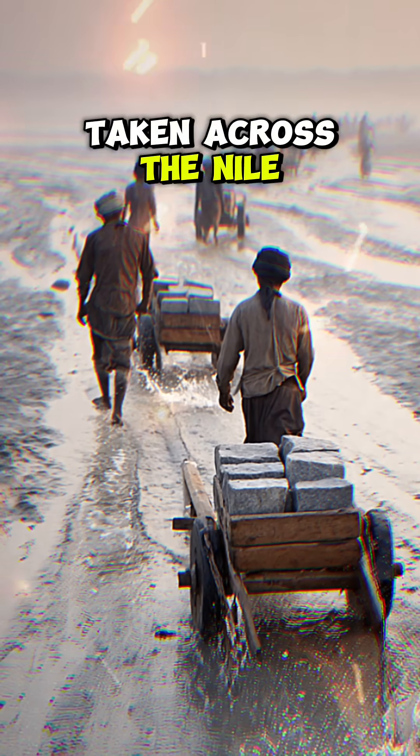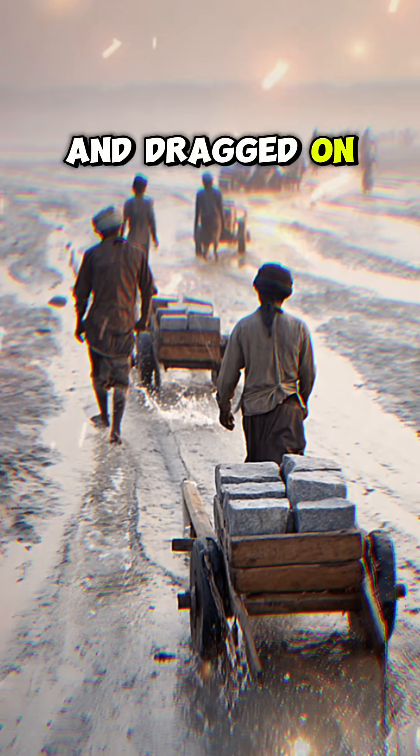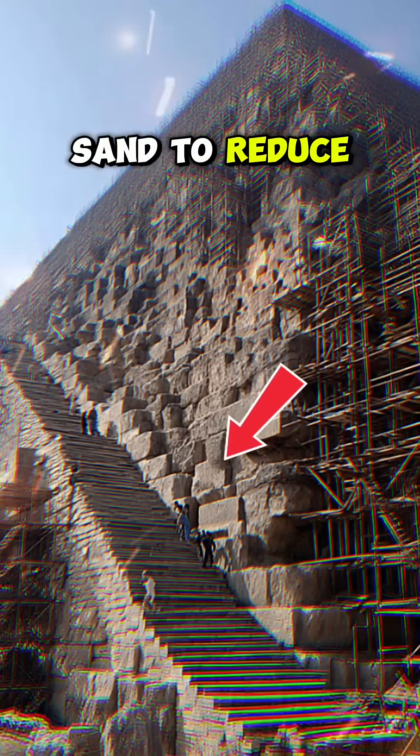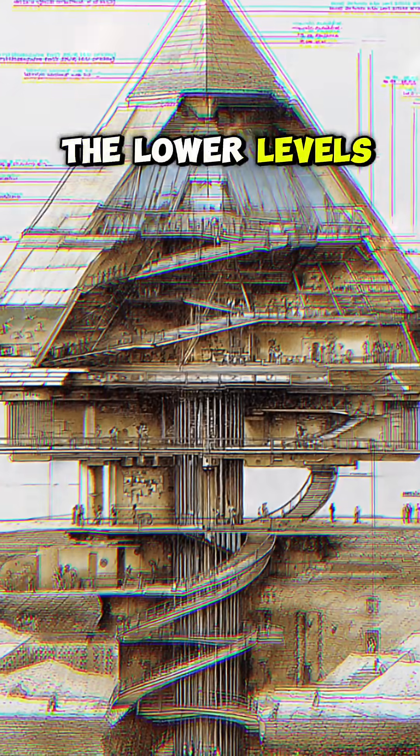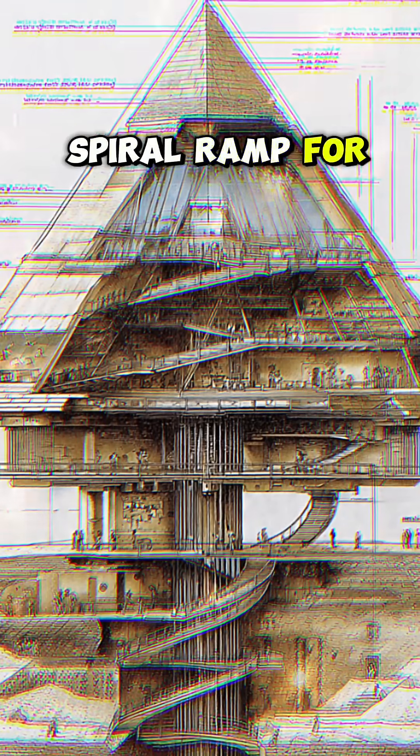These blocks were taken across the Nile on wooden boats and dragged on sledges over wet sand to reduce resistance. Builders likely used a long straight ramp for the lower levels and a hidden spiral ramp for the higher.